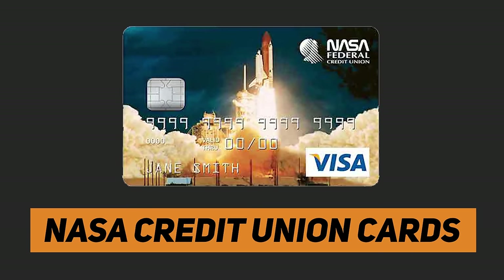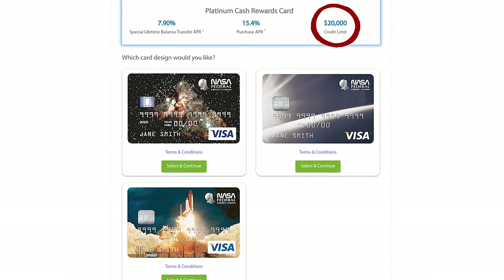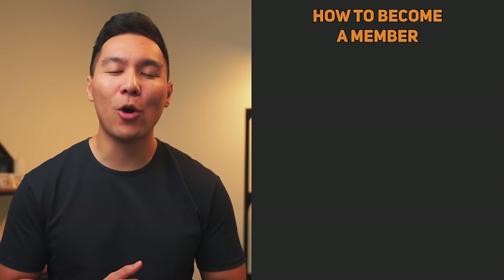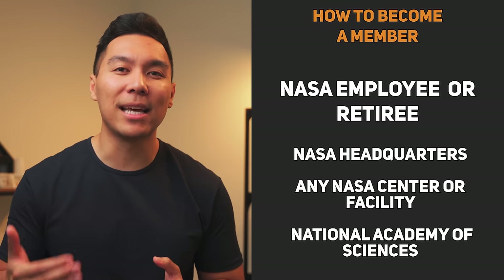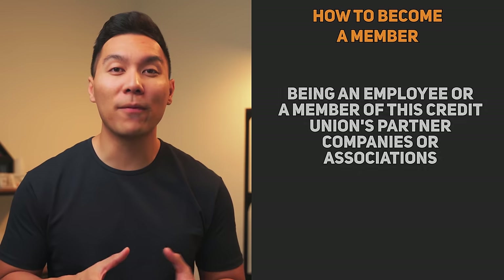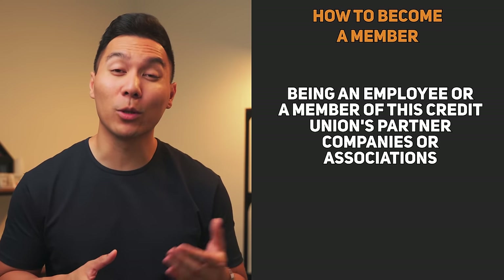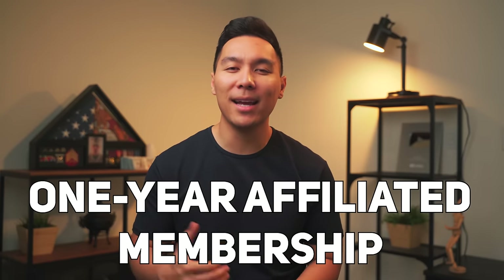The next credit cards we'll be talking about are from NASA Credit Union. When I got pre-approved through them, I had a starting limit of $20,000. Before discussing their cards, let's talk about how you become a member. If you're an employee or retiree of NASA headquarters, any NASA center or facility, or the National Academy of Sciences, you're eligible. Being an employee or member of the credit union's partner companies or associations also makes you eligible. If none of these apply, they provide a complimentary one-year membership to the National Space Society, which entitles you to full NASA federal membership and its benefits.